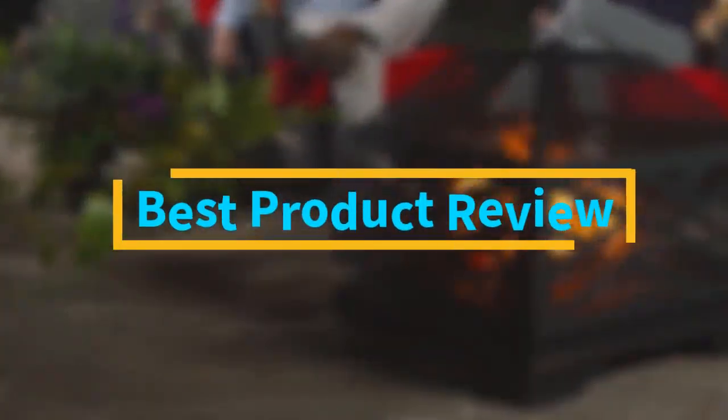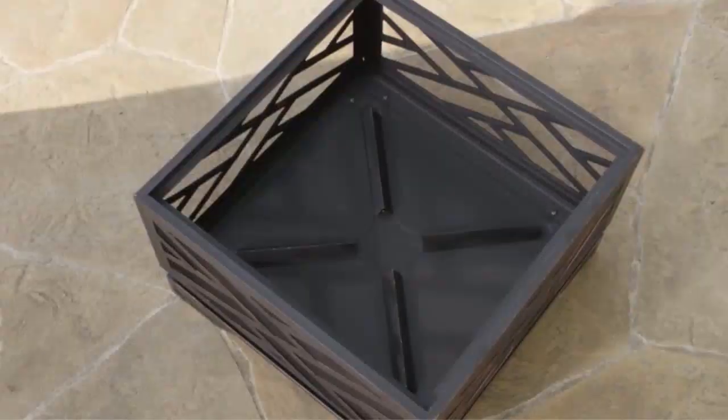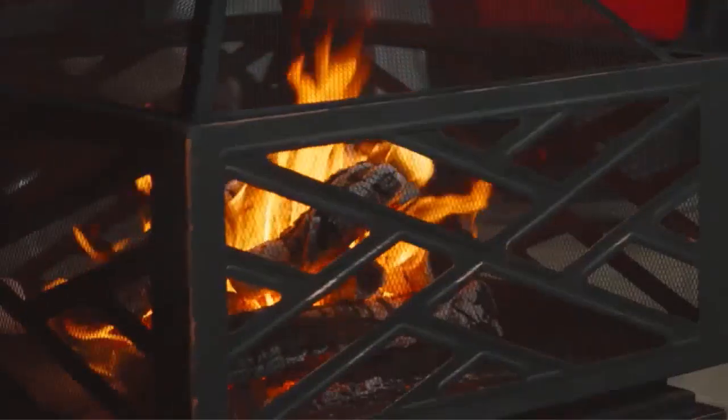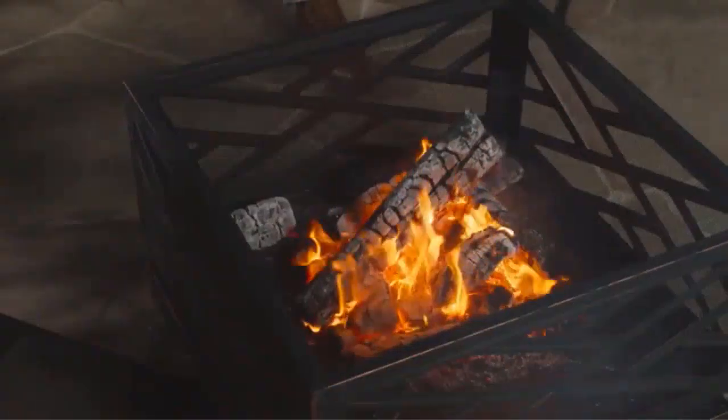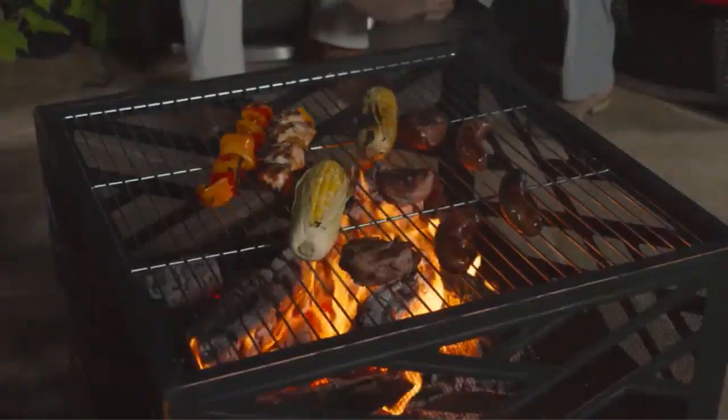Hello viewers! Welcome to Best Product Review. Today, we are here with some of the best outdoor fire pits that work quite good. You can also find their details like major features and options in our buying guide to easily differentiate between them. This will allow you to buy the perfect outdoor fire pits for your needs.